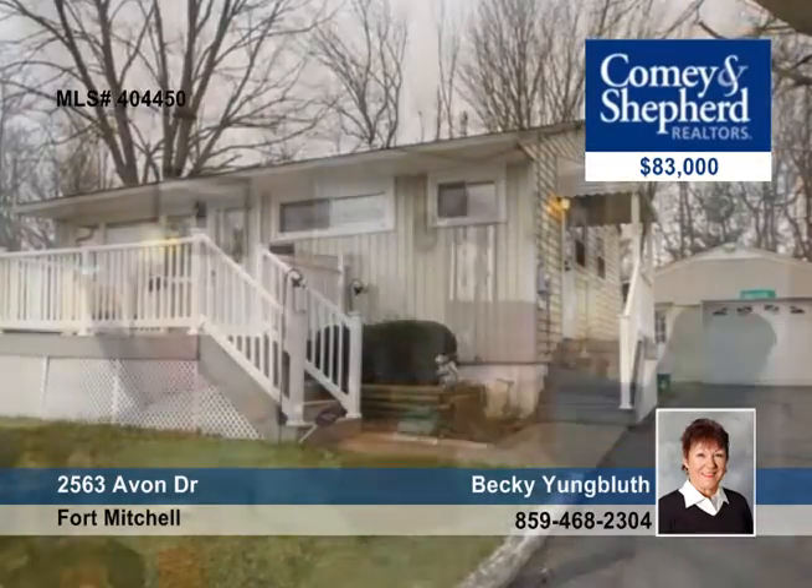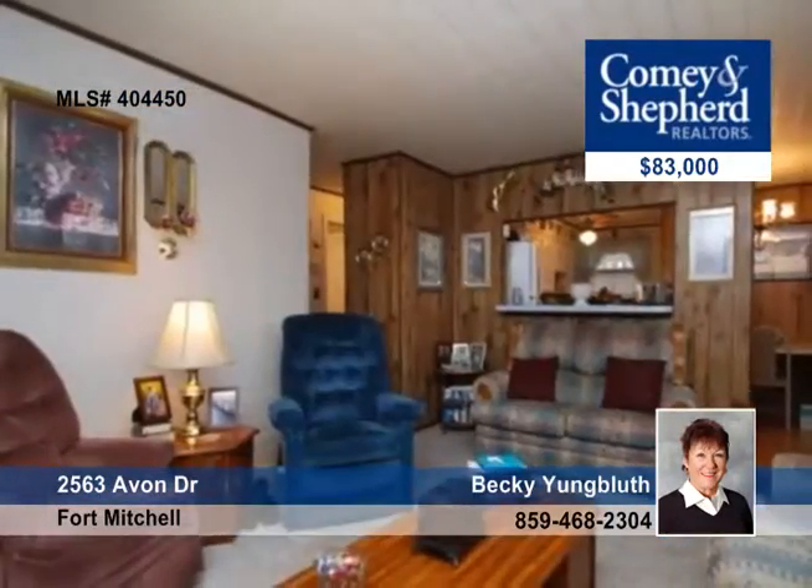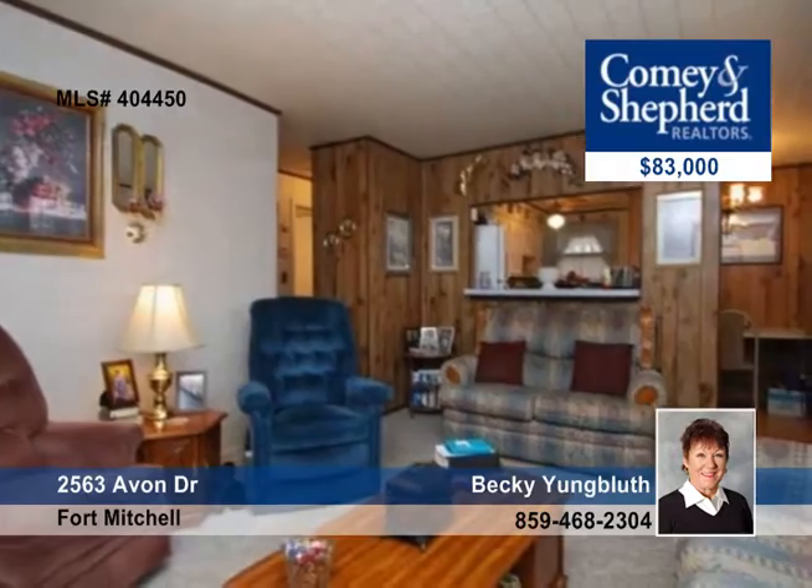So clean and so charming, this two-bedroom, one-bath home is on a dead-end street with one of the largest lots in the neighborhood. It features newer heat, air, roof, and updated electric.